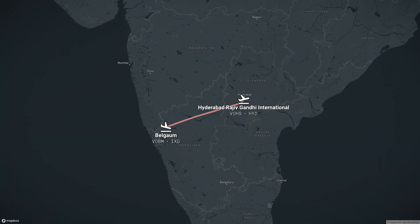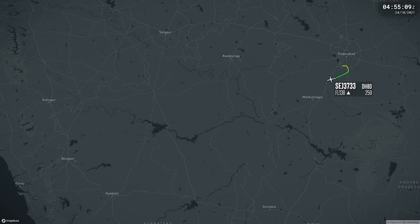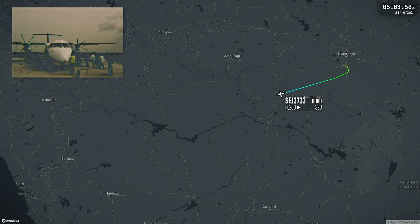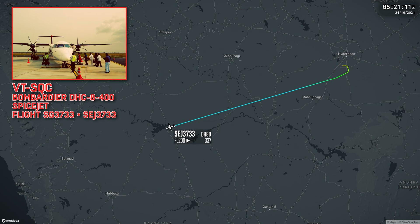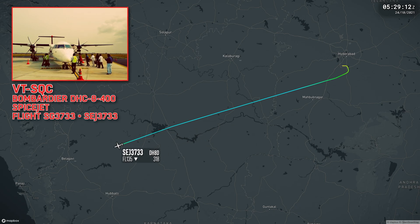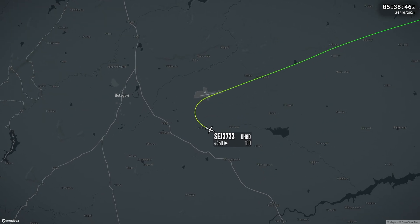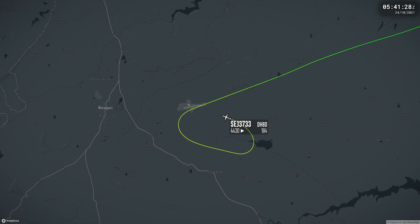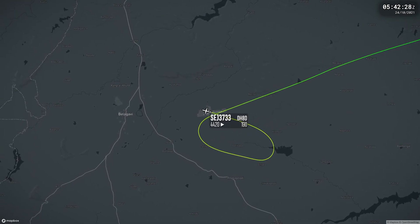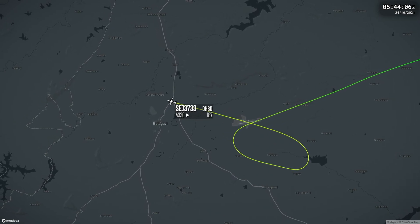On Sunday October 24, a SpiceJet Dash 8 Q400 was performing flight 3733 from Hyderabad to Belgaum. Approaching Belgaum, the crew were cleared to approach runway 26. Instead, the crew circled and landed on runway 08. The crew then failed to follow the company's procedure in reporting the incident immediately, only doing so after returning to Hyderabad.